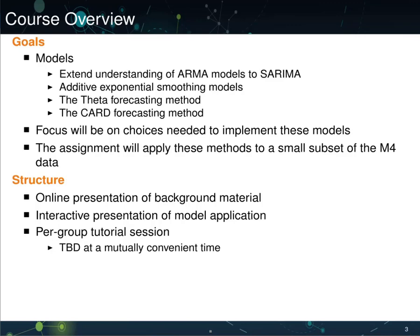Finally, we'll have a per-group tutorial session where we can talk about the models, their implementation, and any other issues you may be having. These will be scheduled at a time that's mutually convenient.